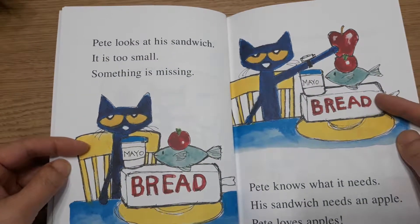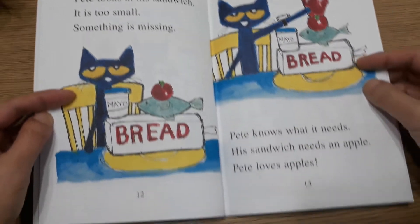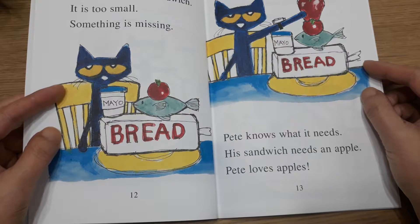Pete looks at his sandwich. It is too small. Something is missing. Pete knows what it needs. His sandwich needs an apple. Pete loves apples.